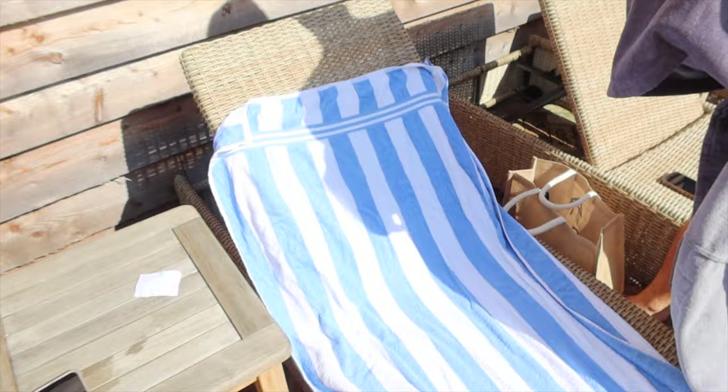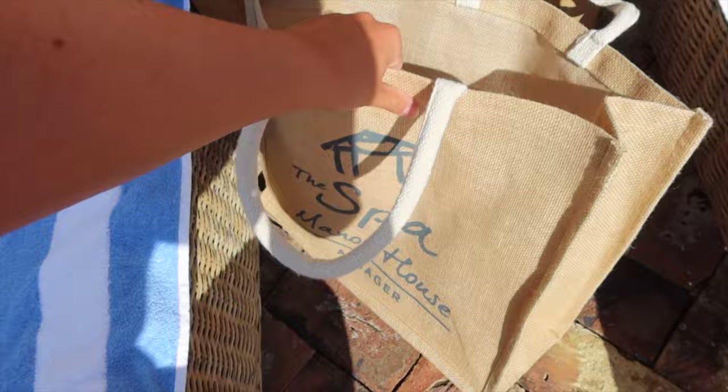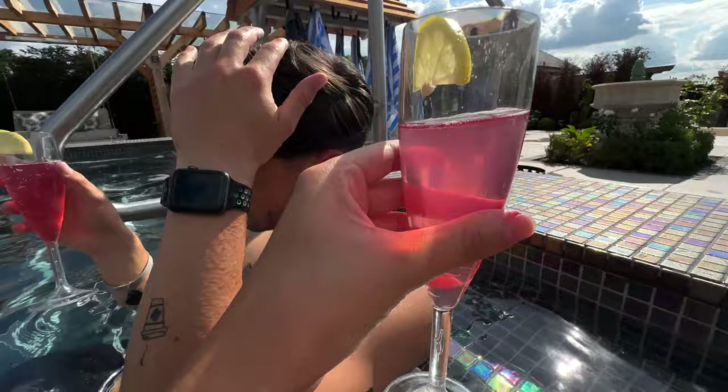We've got drink vouchers. This was actually gifted, so shout out to the Spa Manor House - that's where we are. Unreal so far. We've got a little bag full of goodies - there's a towel, a dressing gown with a hood... actually no it doesn't have a hood. This is the cute little bag it came in. We're going to go into the pool and get our free drink.